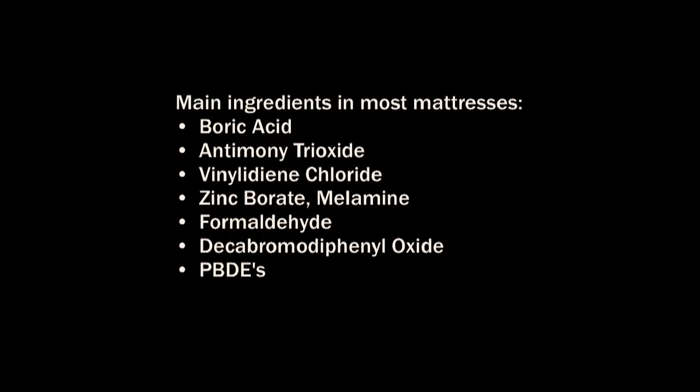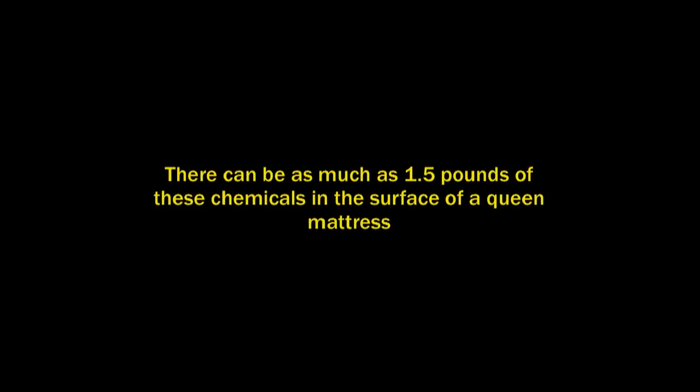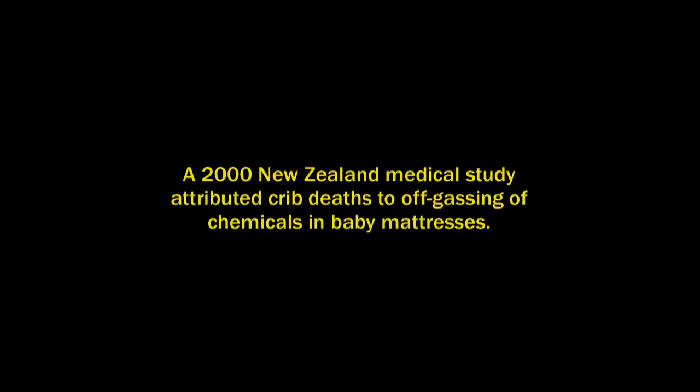Think about it — you're breathing this in eight hours a night with your face in contact with the mattress. It can be as much as one and a half pounds of these chemicals on the surface of a queen mattress. A New Zealand medical study attributed crib deaths to the off-gassing of chemicals in baby mattresses.